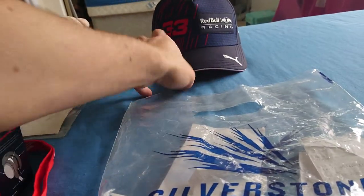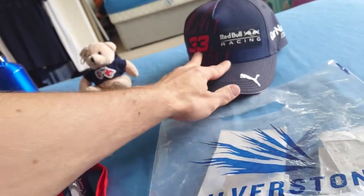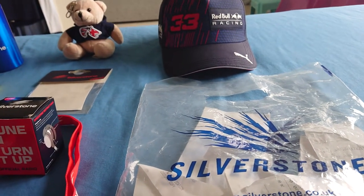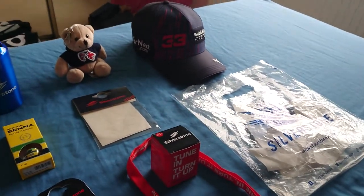This hat is from there as well. It was roasting hot on that day — considering in the UK it's not normally going above 20–25 degrees even in summer, it was quite hot, so I had to get one of those.